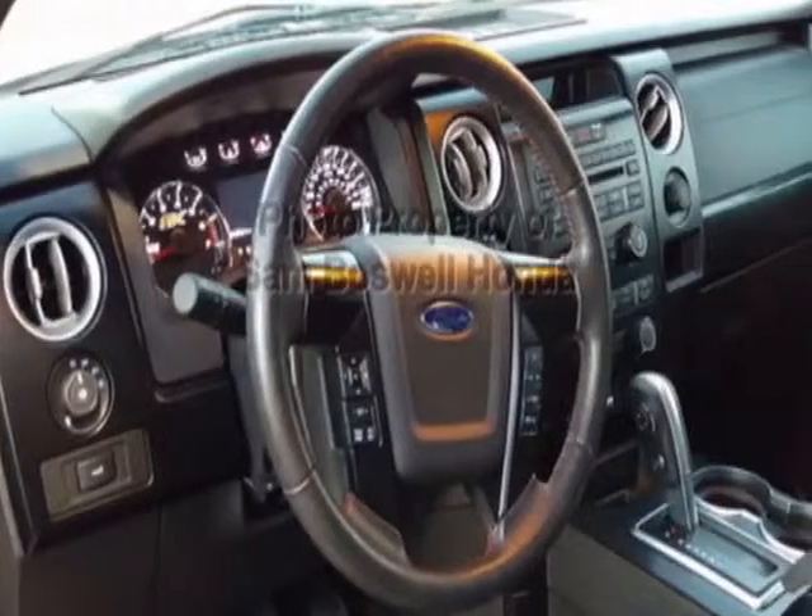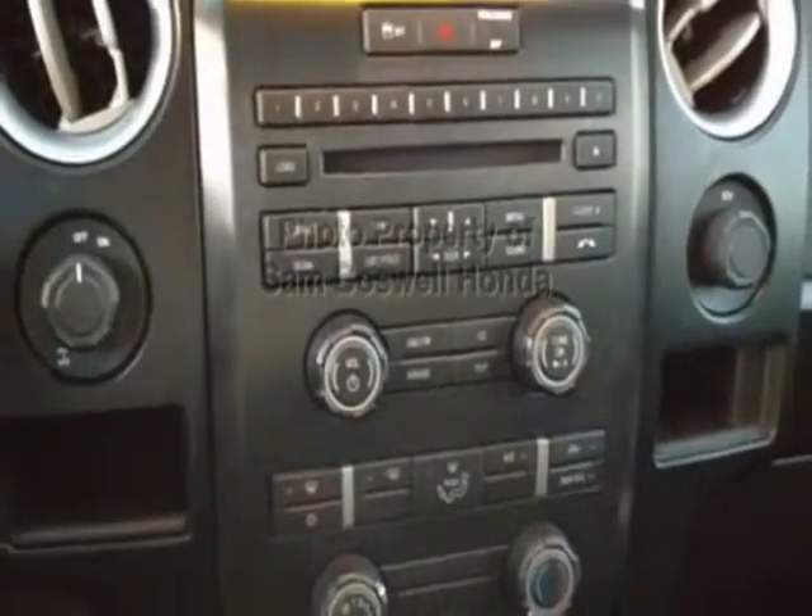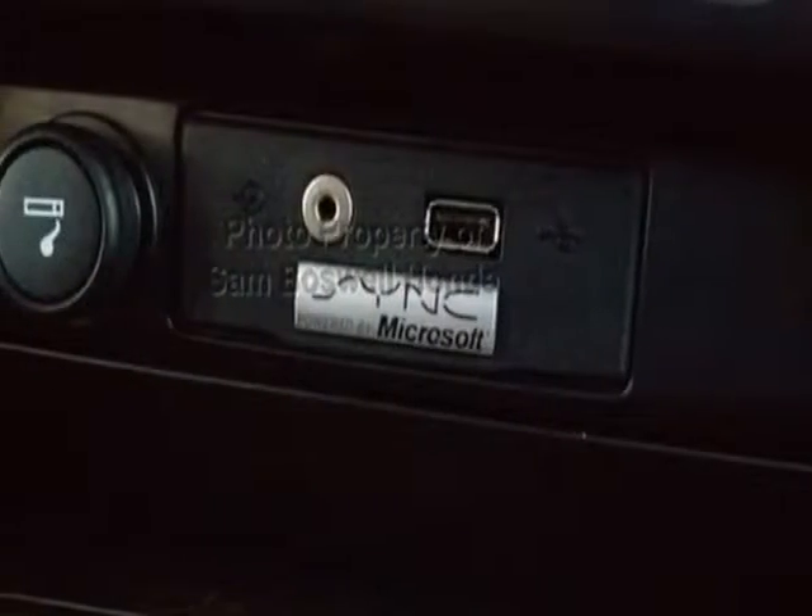Another great feature is that this vehicle uses flex fuel. Additional options for this vehicle include power driver's seat, auxiliary audio input, cruise control, and passenger airbag.